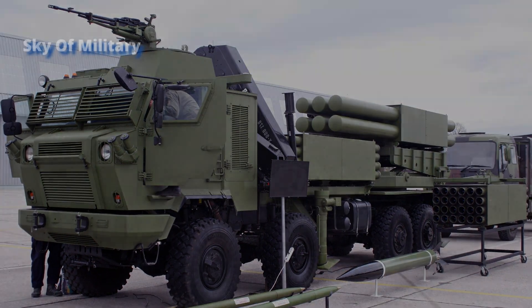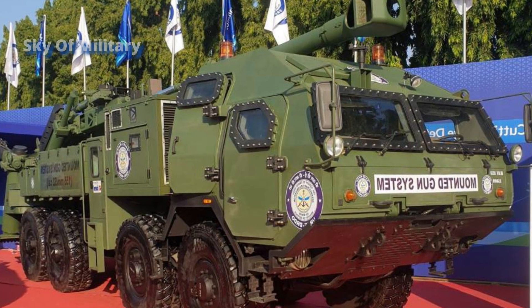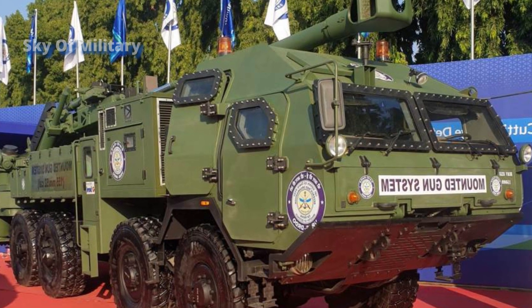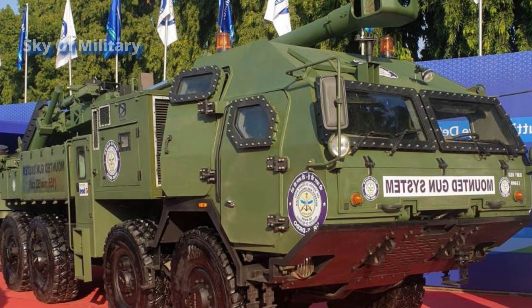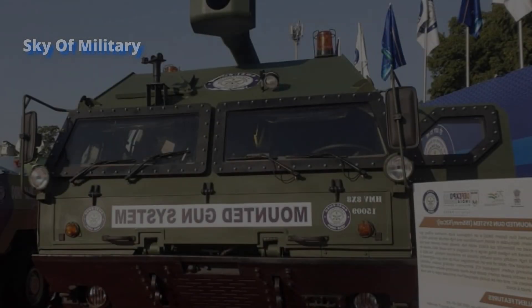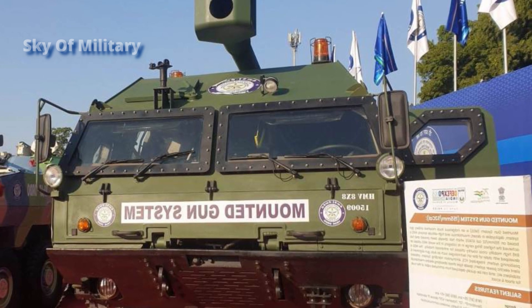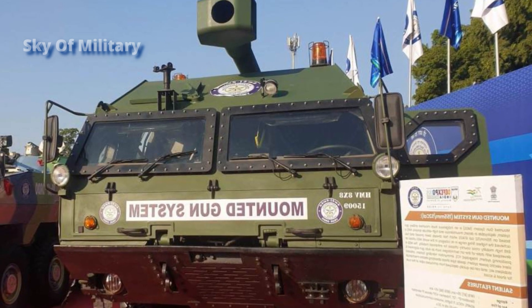The ATAGS is a project launched by the Indian DRDO in 2013 to replace older guns in service with the Indian Army. The gun consists of a barrel, breech mechanism, muzzle brake, and recoil mechanism, able to fire 155mm ammunition at a maximum firing range of 48 kilometers.